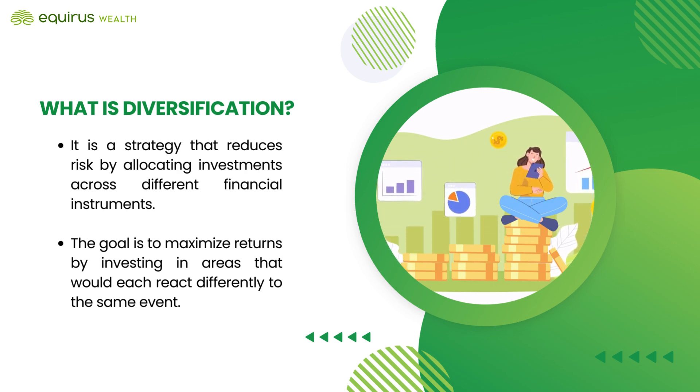The goal is to maximize returns by investing in areas that would each react differently to the same event.